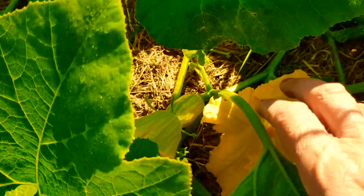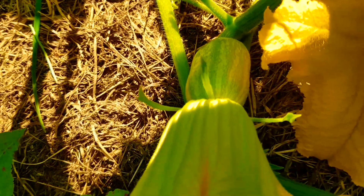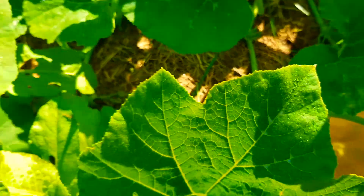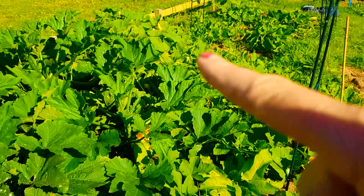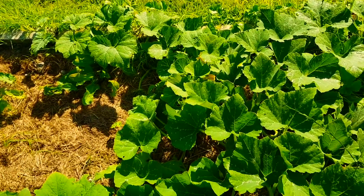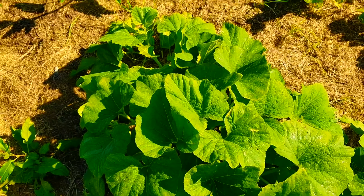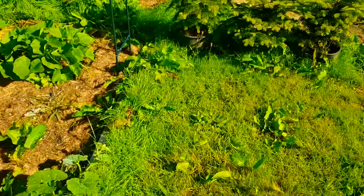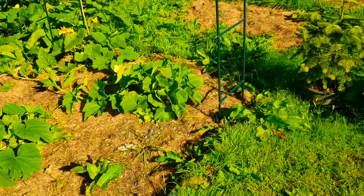Over here are some other pumpkins forming. I don't know what ones these are, but they're forming. I think some of them are butternut squash — and those ones over there might be spaghetti squash. This one here is a butternut squash. It doesn't matter what they are — they're squashes and pumpkins, and I'm growing them and we're going to eat them.